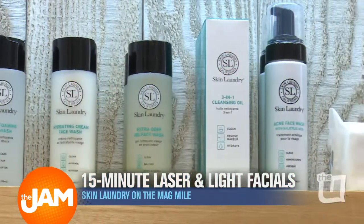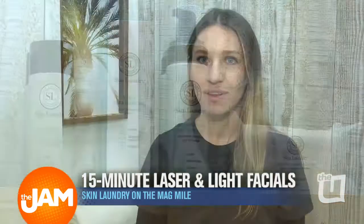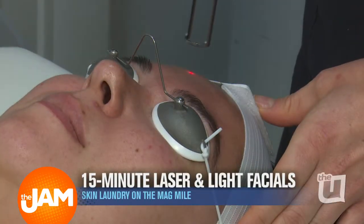We're here inside Skin Laundry on 430 North Michigan Avenue. I'm Katie Thayer. I'm a registered nurse here, so I operate all of the lasers and the lights. We do a 15-minute laser and light facial.